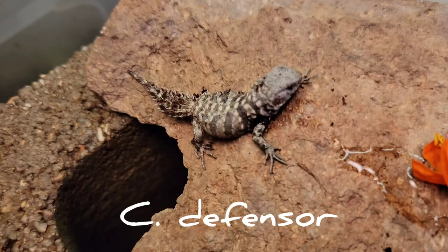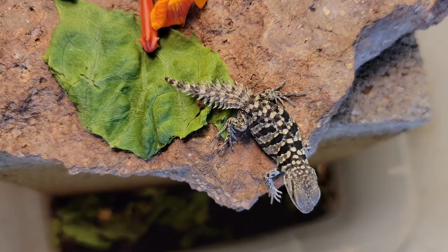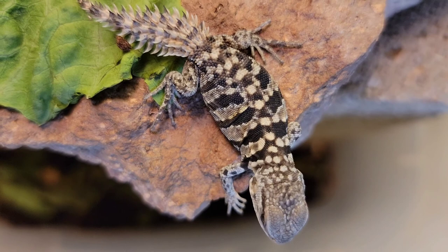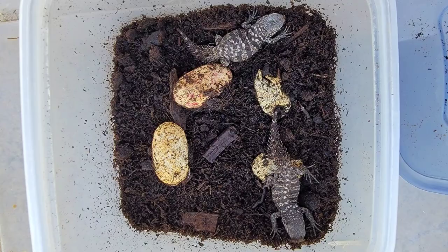Probably the biggest problem I have with breeding both Alfred Smitei and Defensor is finding the eggs. The lizards are so secretive — I often go weeks at a time without seeing the adults. They'll dig down in their peat moss and lay eggs, and if you're not digging up the enclosure you don't realize they've laid eggs. I've had eggs dry out and go bad before I found them. Another time a super worm got loose in the peat moss and ate through the eggs before I found them.